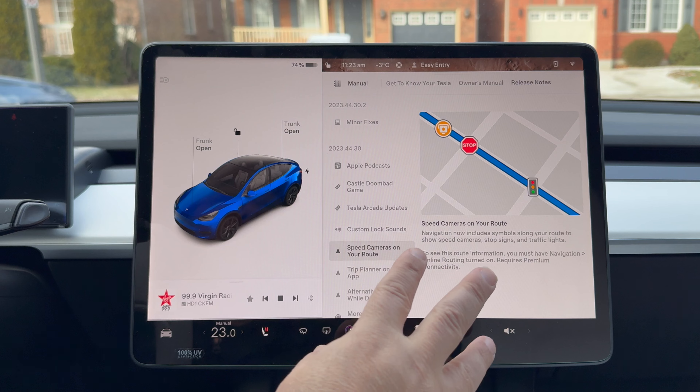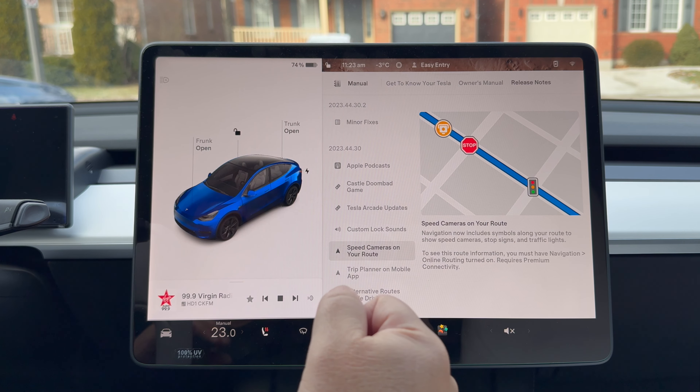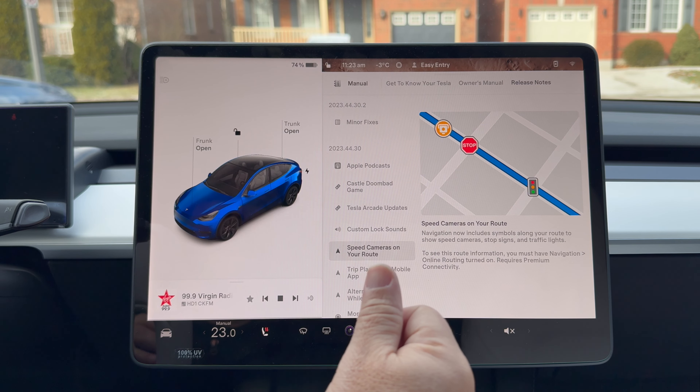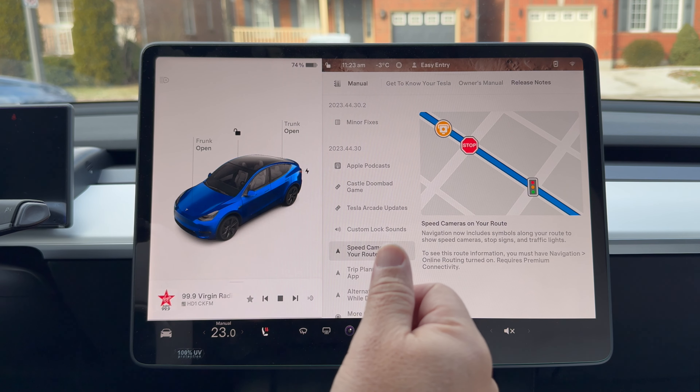Speed cameras on your route — this is cool. It's almost like a Waze-like thing. I don't know how they're going to gather the information, if it's going to be crowdsourcing. Sooner or later down the road we'll be able to give our inputs for speed traps, disabled vehicles, collisions, and accidents.